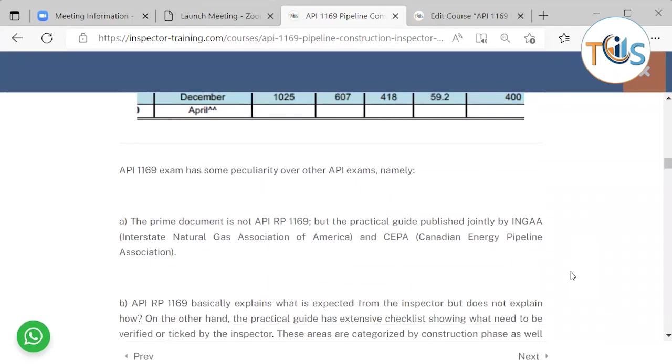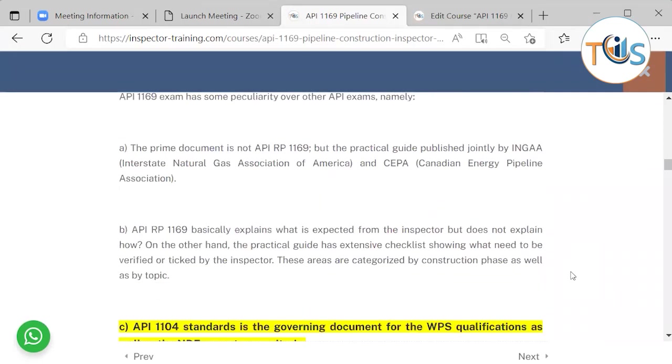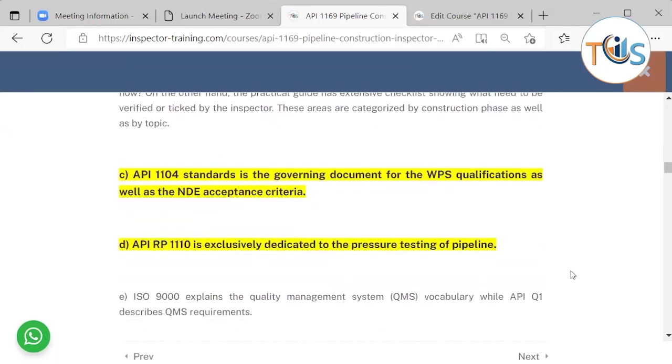API 1169 exam has some peculiarities compared to other exams. For example, the prime document is not API RP 1169 but the INGA Practical Guide. API RP 1169 explains what is expected from the inspector but does not explain how; on the other hand, the practical guide has extensive checklists showing what needs to be verified by the inspector. These areas are categorized by construction phase and by topic.